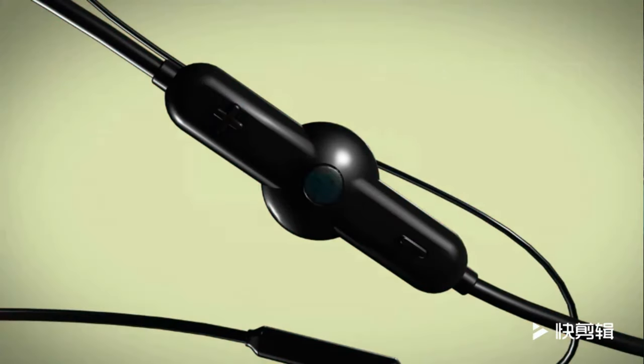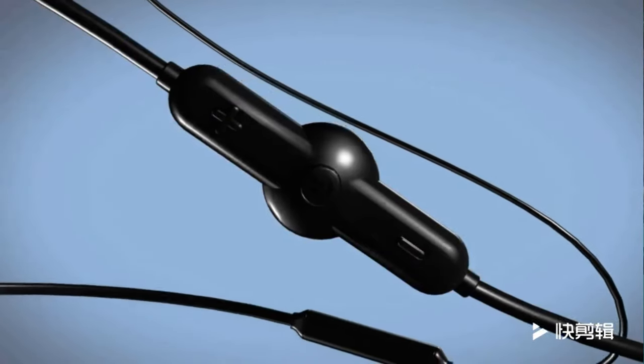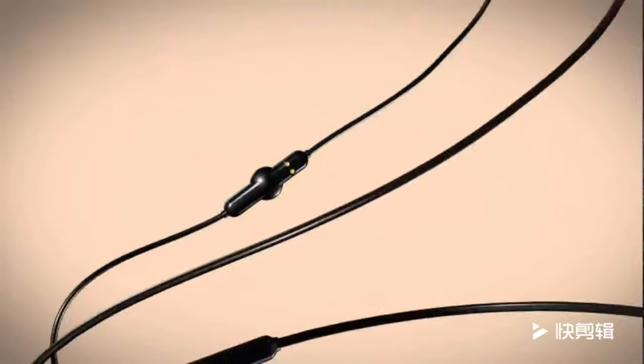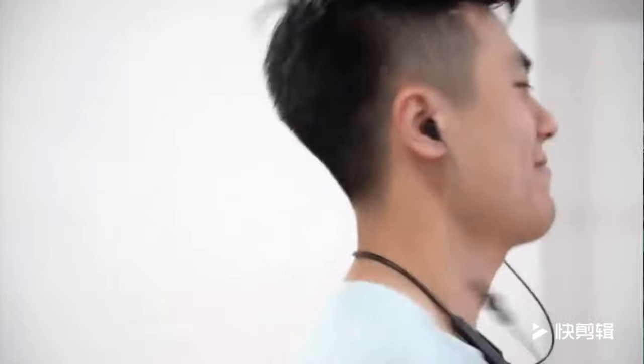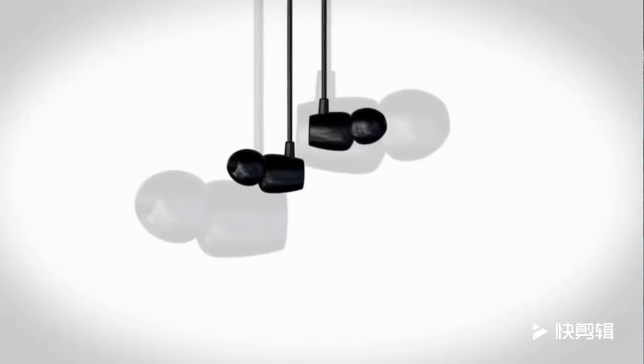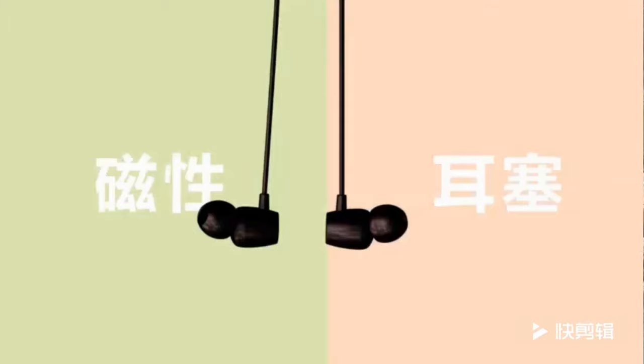When you're not using the headphones, the U-shape design prevents winding and you can wear them as a necklace decoration for easy all-day carry. A 10-meter barrier-free stable link covers all angles without cutout issues. Features CVC smart noise canceling and HD sound. It has a 4.7 out of 5 star rating and 717 customer reviews.